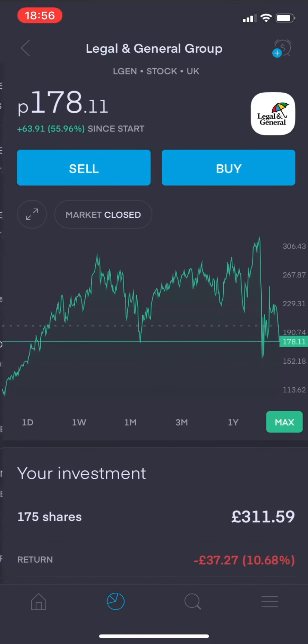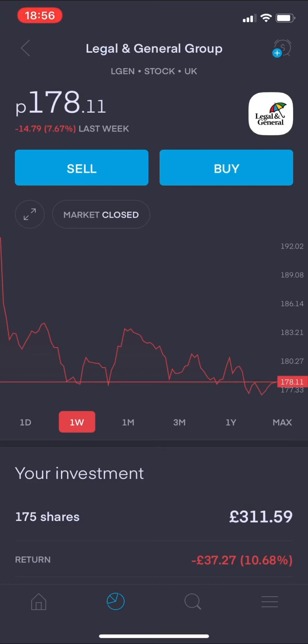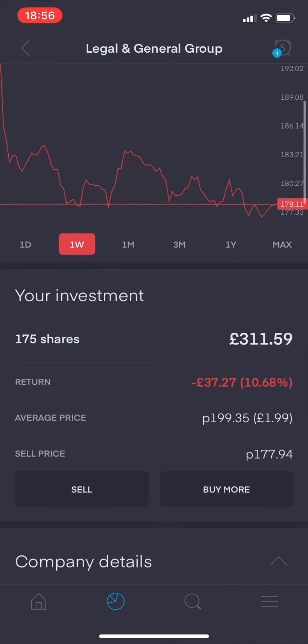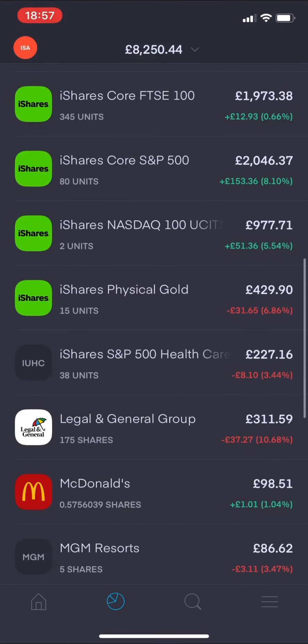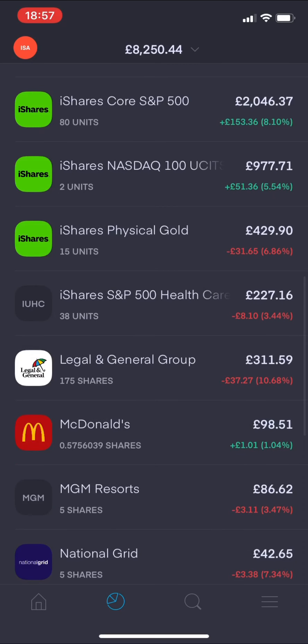Coming down to Legal and General Group - 175 shares - from last week we have dropped again by 7.67%. The return here is now showing minus £37.27 pence, so 10.68% down overall.